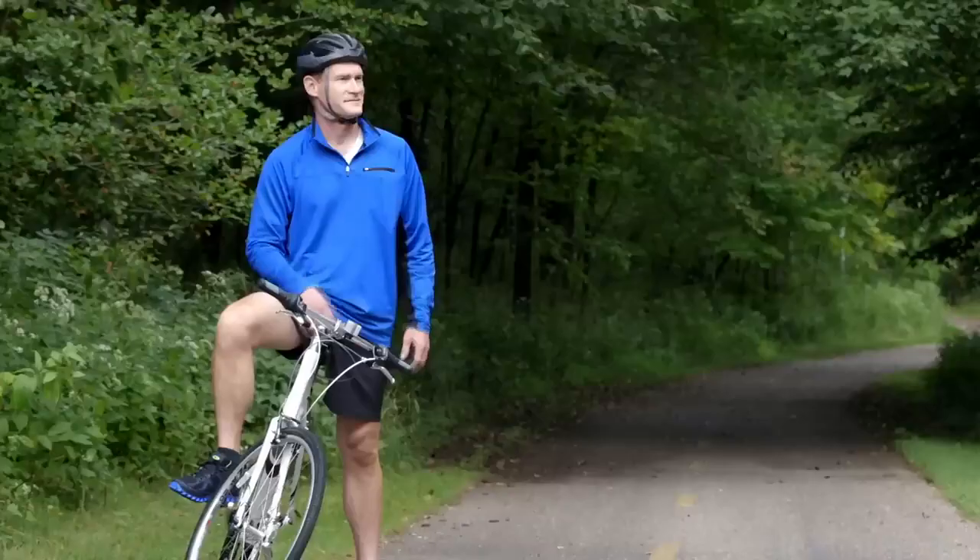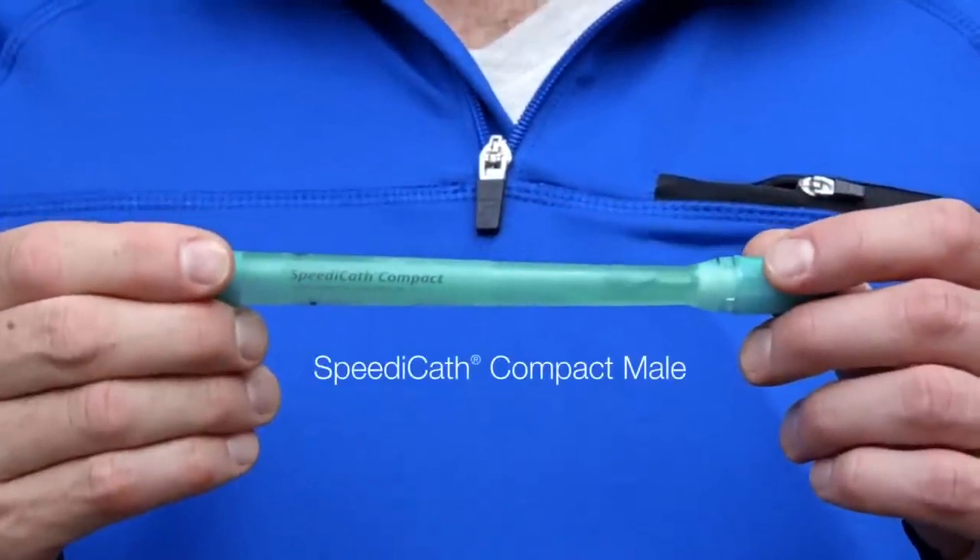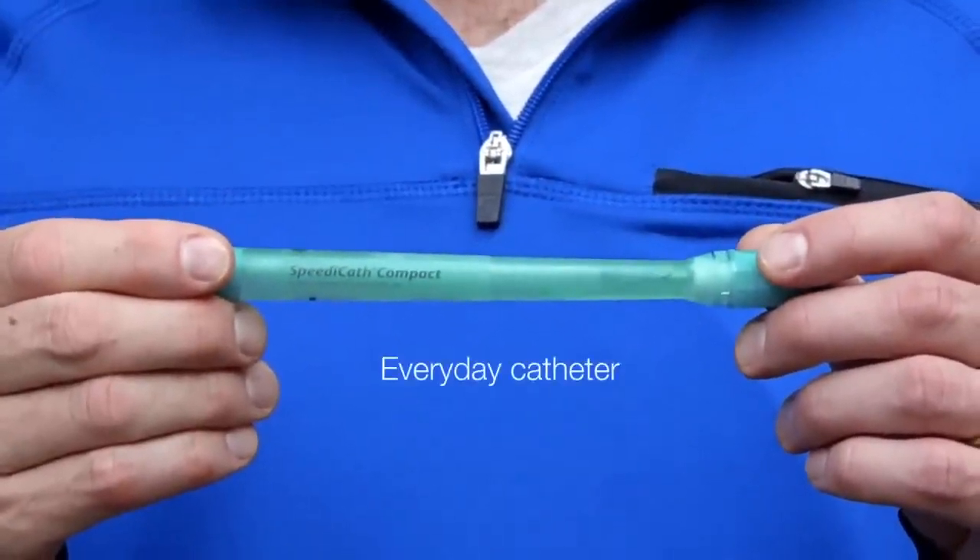Are you a catheter user? What if your catheter could hide in plain sight? Introducing SpeedyCath Compact Male, the next generation everyday catheter from Coloplast.